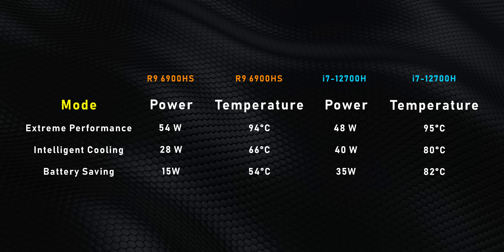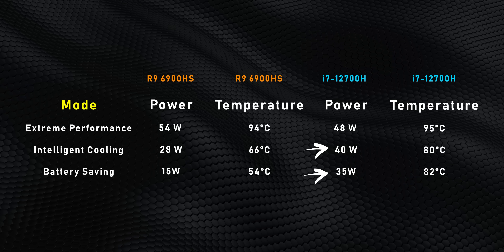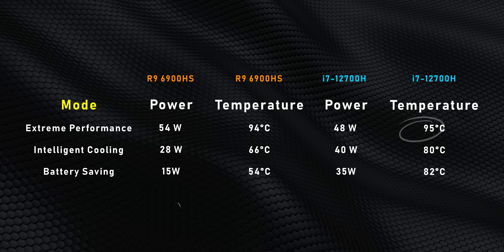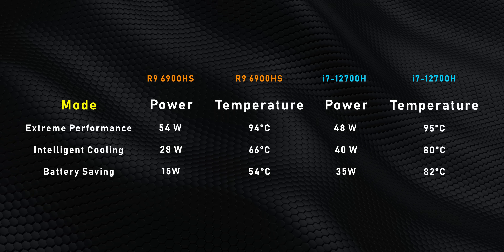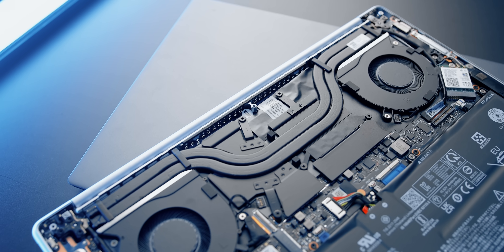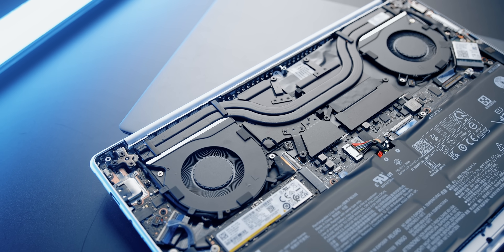Let's get into performance, starting with how power is handled by the CPUs and GPUs. The i7-12700H gets fed more juice in intelligent and battery-saving modes, while the 6900HS has an edge in extreme mode. In extreme mode, temperatures approach each CPU's thermal limit, but the other modes are much better managed. The extreme performance power level is what I'd usually see on a legitimate gaming laptop, not a thin-and-light device that's only 0.63 inches thick — Lenovo has really beefed up the cooling system for this generation.